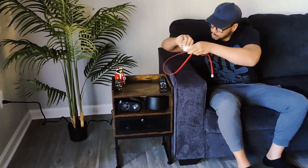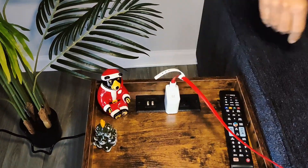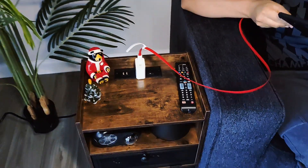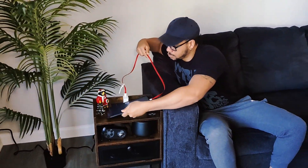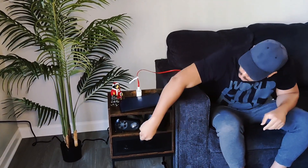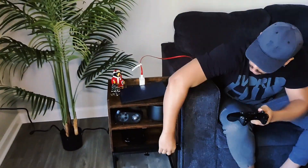The spacious top is great for a lamp, decor, or remote controls — everything within arm's reach. But what really sets it apart is the built-in charging station. Charge your phone, tablet, and smartwatch all in one place, keeping all of your devices ready for when you're ready to go. There's also a nice cubby hole perfect for remote controls.